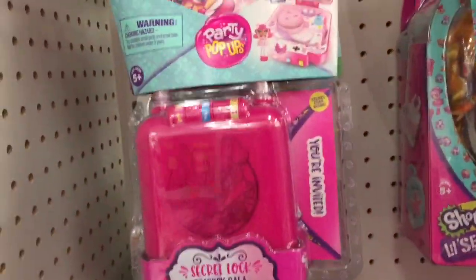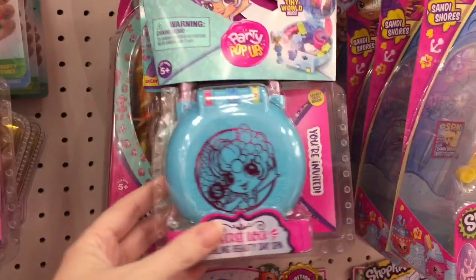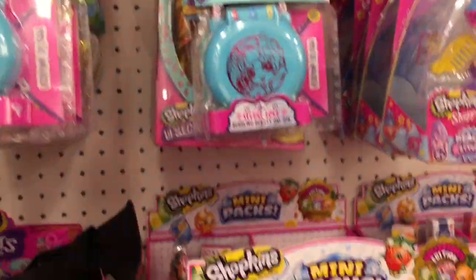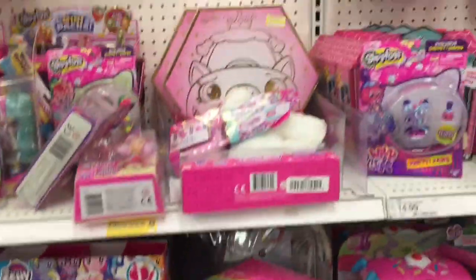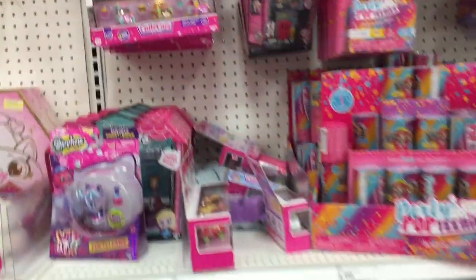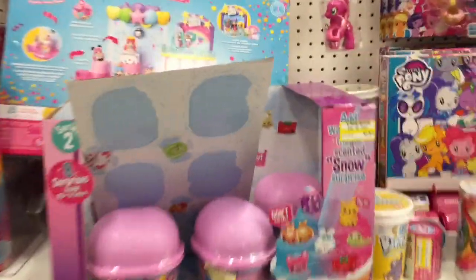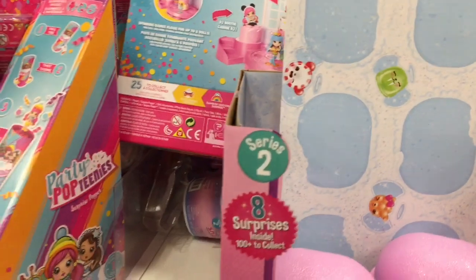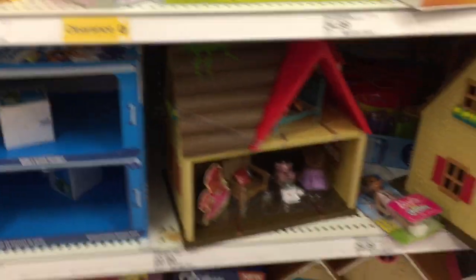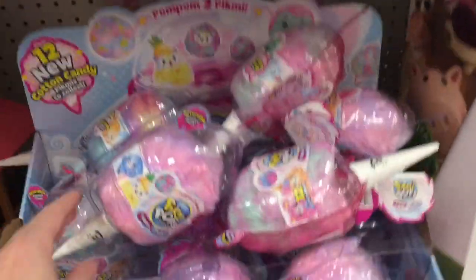Down the Shopkins aisle they still have some of the party popper little secret play sets, which look very cute. Not sure if I'm gonna pick these up — I'll probably pick up the lockets. They do have some things on clearance: the My Little Pony Cutie Mark Crew Series 1 are on clearance, which is awesome. They have the Cutie Cars set, Party Pop Teenies, Num Num Silly Shakes. Some of the wave two Snow Cones are also on clearance. They have more My Little Pony — I'm looking for the Shimmer series but this Target doesn't have any.